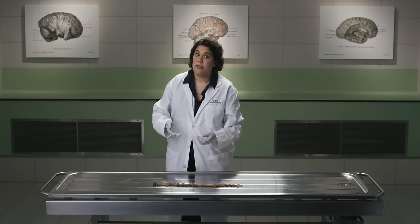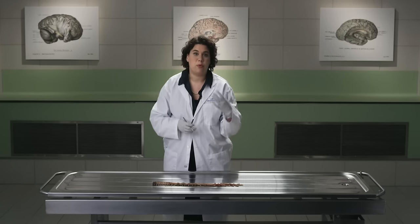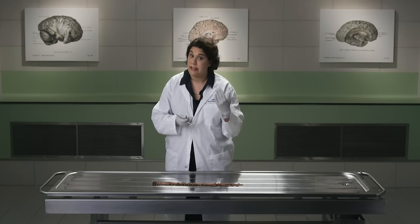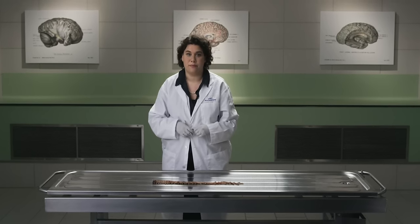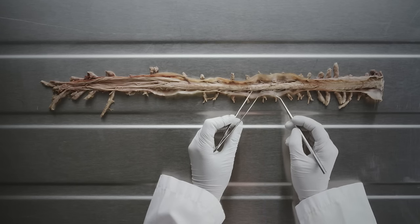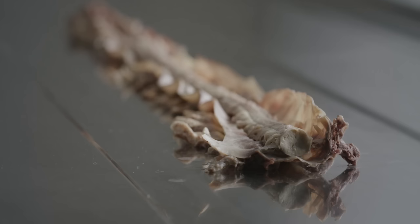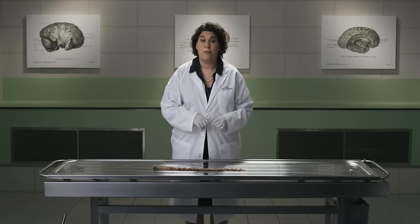During life, the arachnoid mater is ballooned up against the dura, forming a subarachnoid space between the arachnoid mater and the innermost meningeal layer, the pia mater. The subarachnoid space is filled with circulating cerebrospinal fluid. This fluid cushions and protects the brain both physically and chemically. The spinal blood vessels are suspended within small strands of tissue called arachnoid trabeculae that connect to the pia mater.